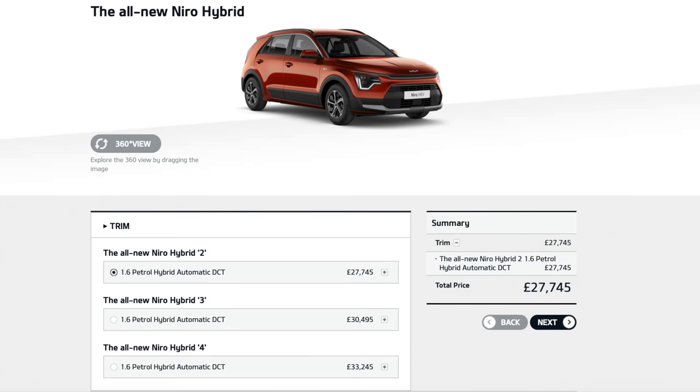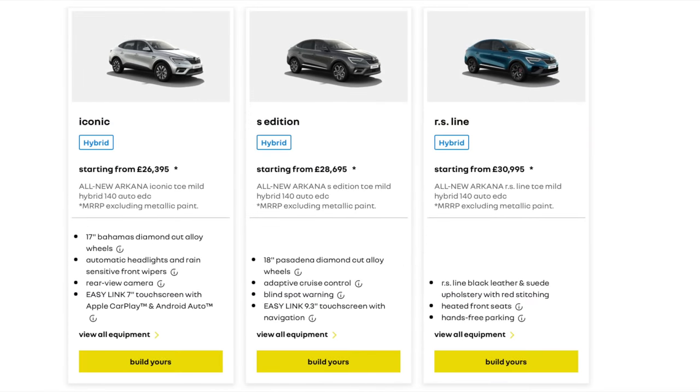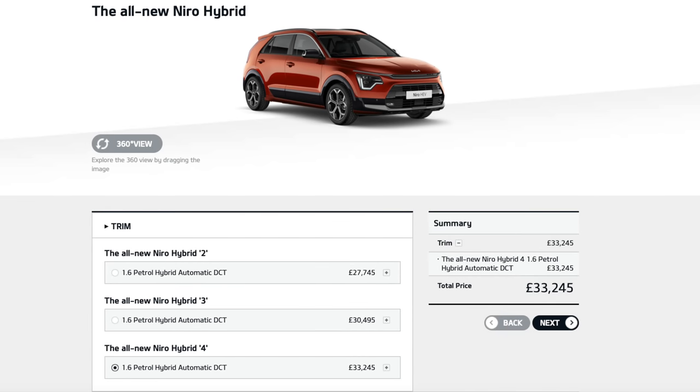The three flavours of Niro Hybrid are: the Version 2 I'm featuring, starting from £27,745 — undercutting the Toyota C-HR but around £1,000 more than the Renault Arcana; the Version 3, which adds wireless charging, heated seats and steering wheel, rear privacy glass and front sensors, but tips over £30,000; and the top-of-the-range car costing nearly another £3,000 more, which includes a Harman Kardon sound system, electric-powered assisted boot, head-up display, and a few more options.